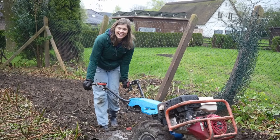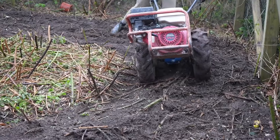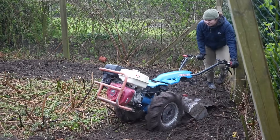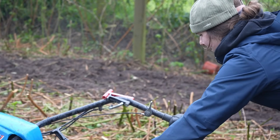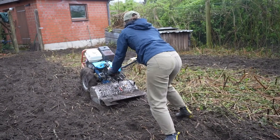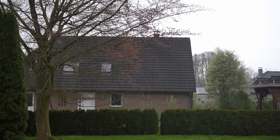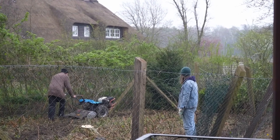Using the rototiller is so hard, but it is very satisfying watching all of these blackberry bushes go to pieces. We're going to have nightmares about these plants. We have been rototilling for hours. It started to rain really heavily so we weren't really able to film that much. It's actually raining heavily again right now, which also means that where we've been working has become this great big swamp.